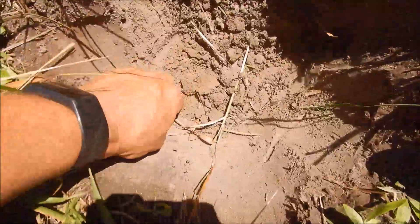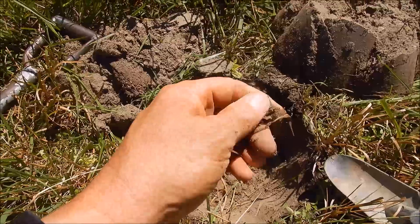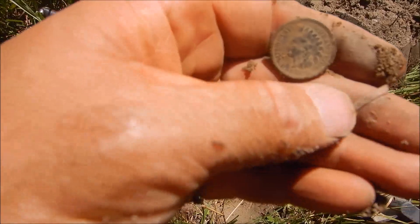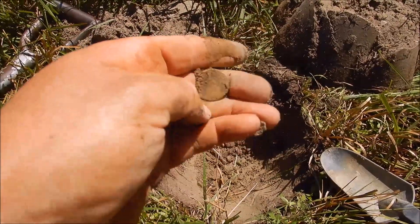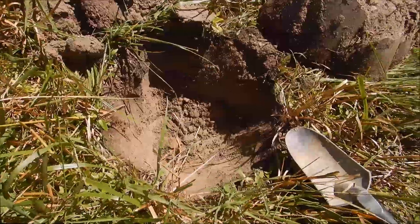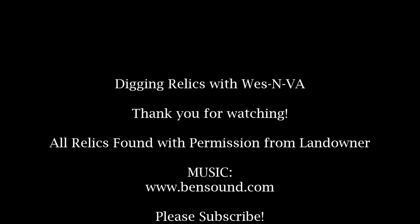I don't know what I got — it was right here. An Indian Head cent! That's in good shape too. Looks like 1888. The back's a little toasted but the front is perfect. Sweet — came out about seven inches down.